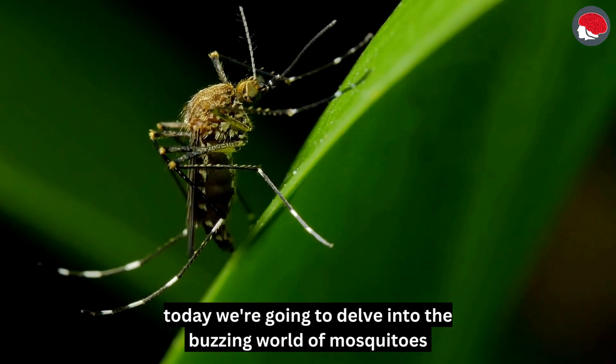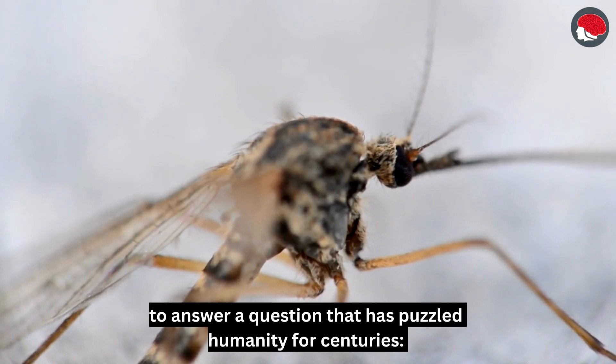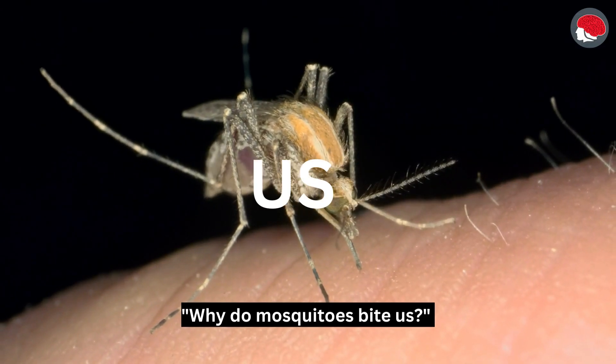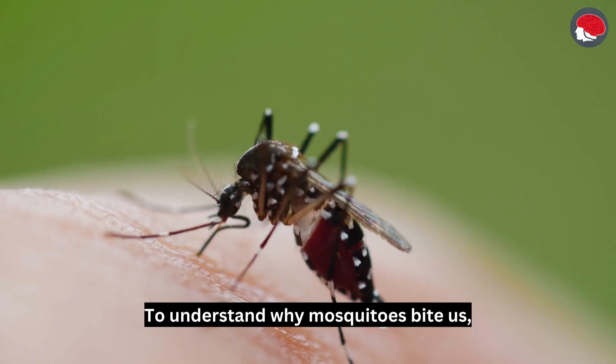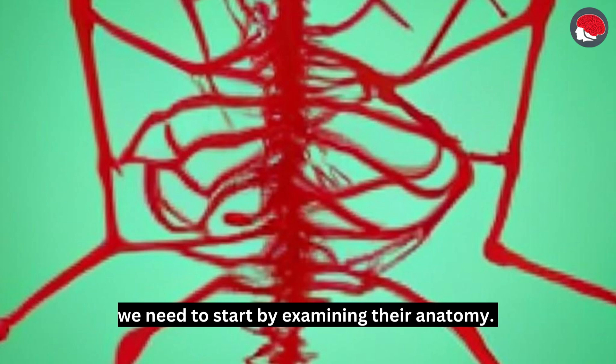Today we're going to delve into the buzzing world of mosquitoes to answer a question that has puzzled humanity for centuries: why do mosquitoes bite us? To understand why mosquitoes bite us, we need to start by examining their anatomy.